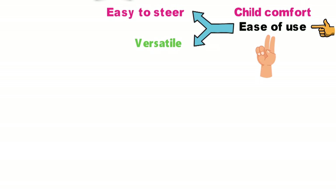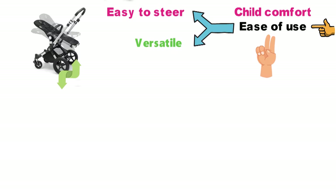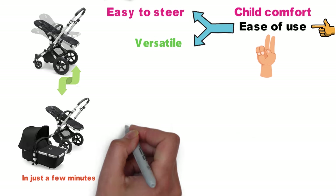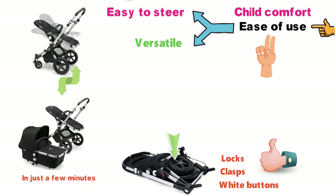Second, the versatile modular stroller is easy to configure in various ways. The frame converts from a newborn's bassinet to an infant seat to a toddler-sized setup in just a few minutes. Every piece of the stroller that can be removed for storage or during reconfiguration is controlled via clear white buttons, clasps, or locks that are readily identified and easy to operate.